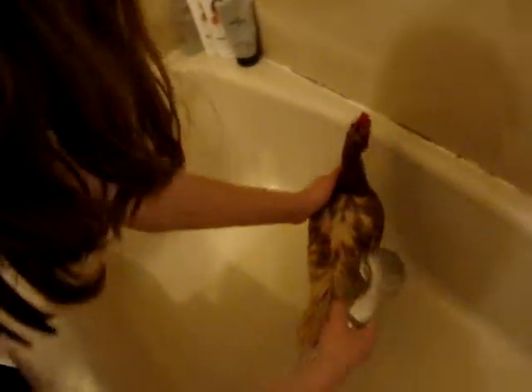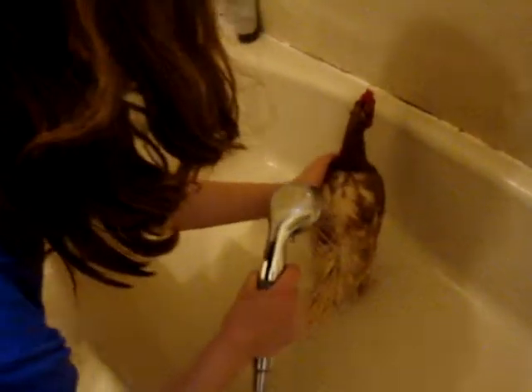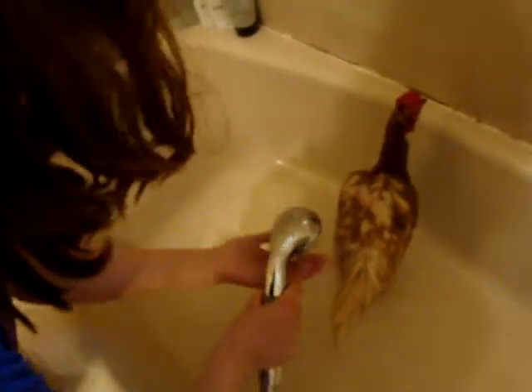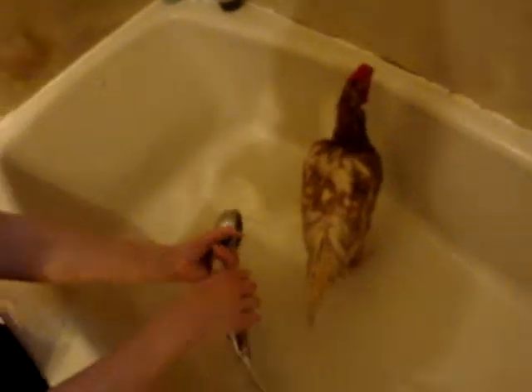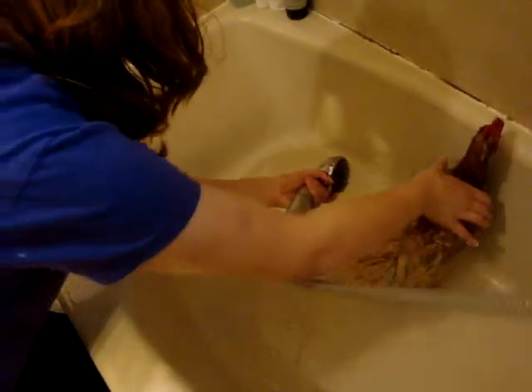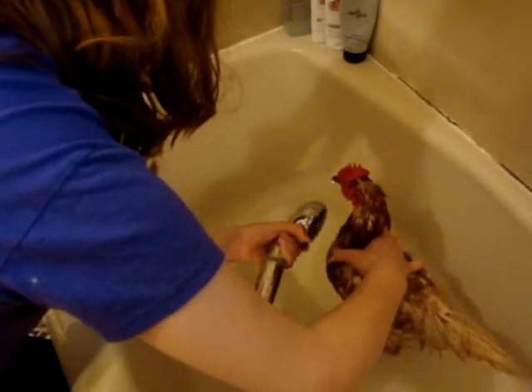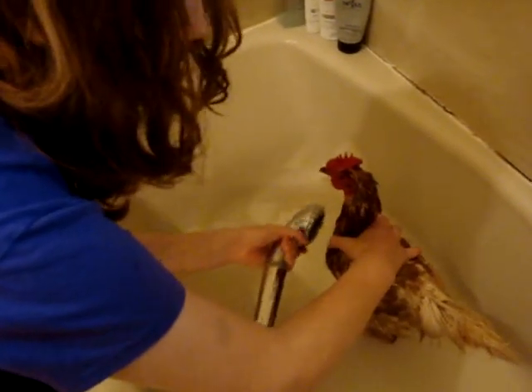You give a chicken... come here girl. Just get all that biodegradable soap off her.